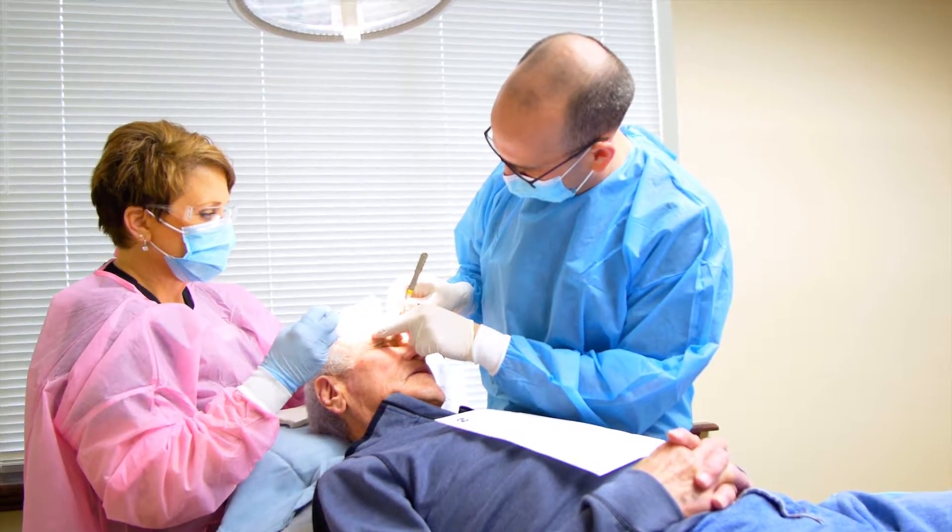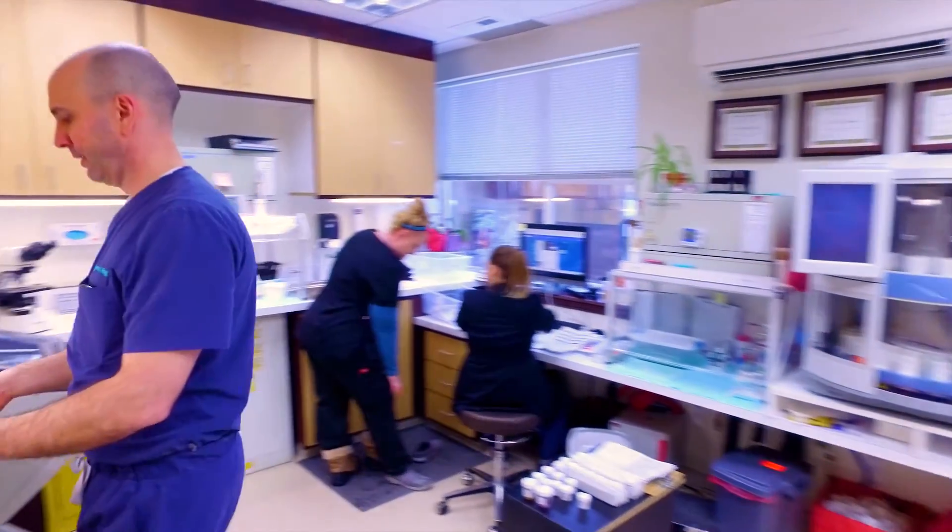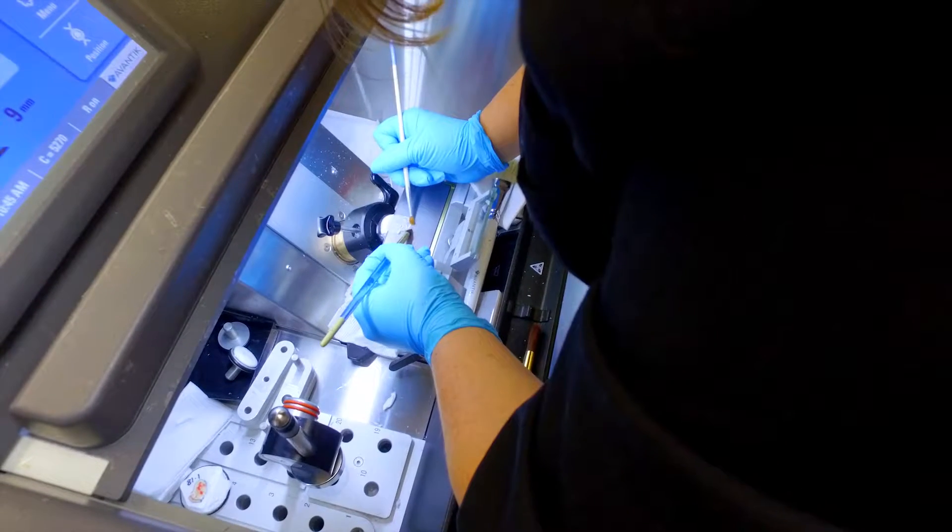Mohs surgery is a procedure that removes skin cancer with the highest cure rate possible. A fellow by the name of Fred Mohs invented a procedure where the skin cancer was taken out and evaluated under the microscope while the patient waited. He developed techniques that enabled tissue processing in a way that you didn't have to wait several days to find out if the cancer was clear.